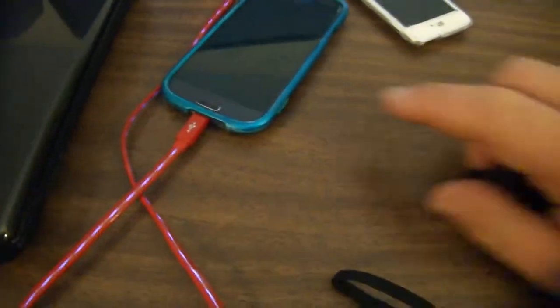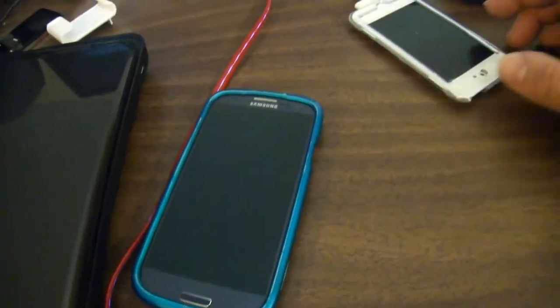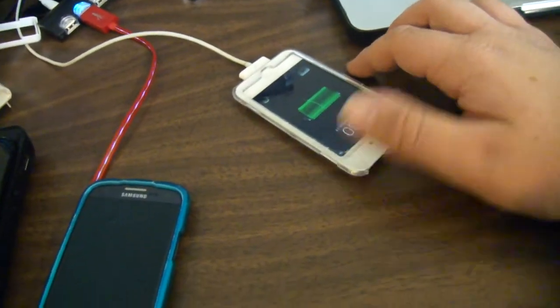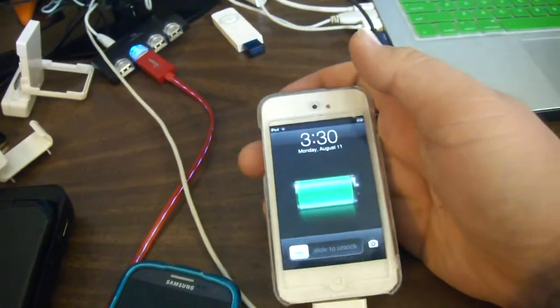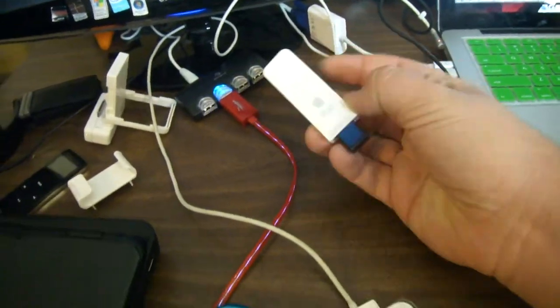USB hub which is currently only charging my Galaxy. My iPod touch fourth gen with a cracked screen, 32 gig — don't care. And an iPod shuffle first gen.